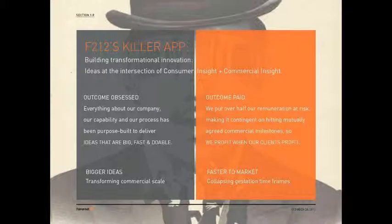We get at bigger ideas, really transforming commercial scale, and we get faster to market by collapsing the gestation timeframes. Big, fast and doable is tattooed on all of our foreheads — it's something super important to us. Oftentimes in innovation and invention, it takes decades from initial ideation to research to production. What we strive for is getting things faster to market, because three years down the line so much of the commercial landscape could have changed dramatically that it no longer serves the purpose it was built for.